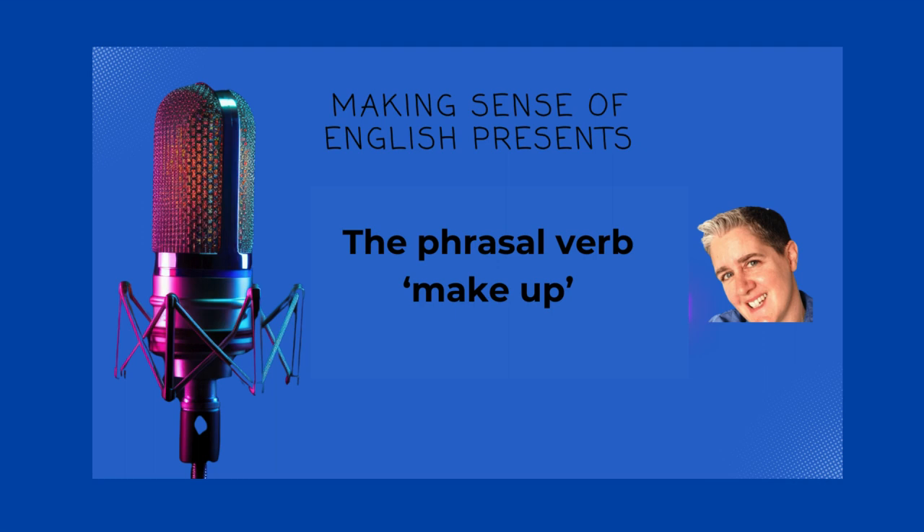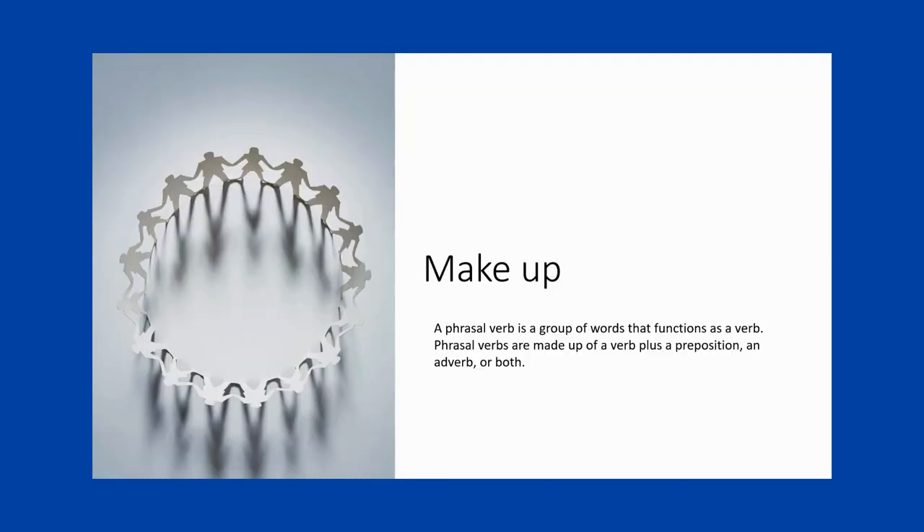Phrasal verbs are a common part of spoken English. A phrasal verb is a group of words that function as a verb and is made up of a verb plus a preposition, a verb plus an adverb, or in some cases, a verb plus both an adverb and a preposition, like 'look forward to.'